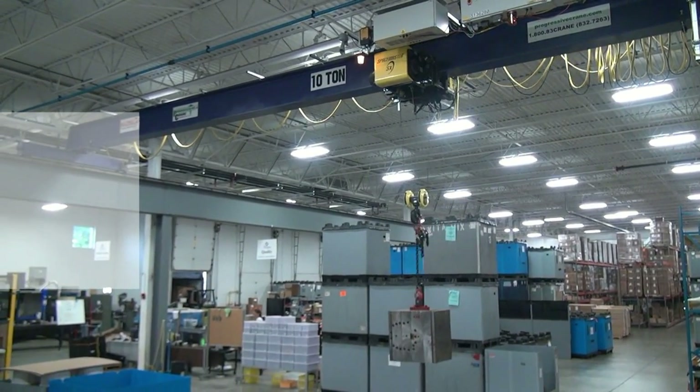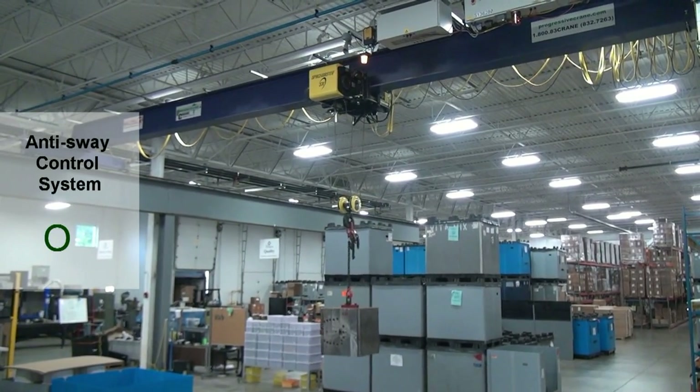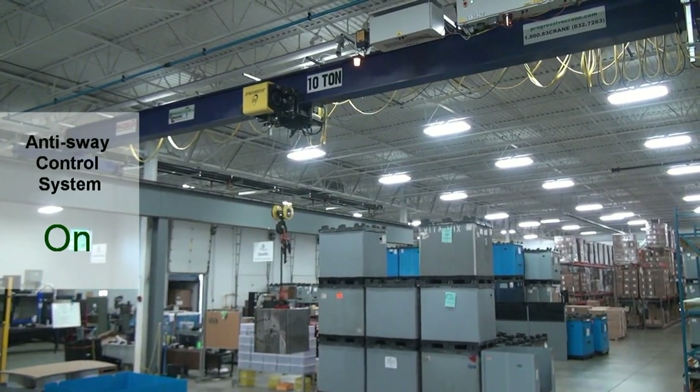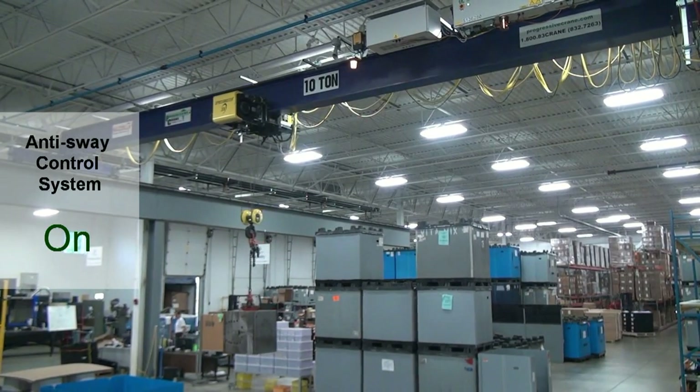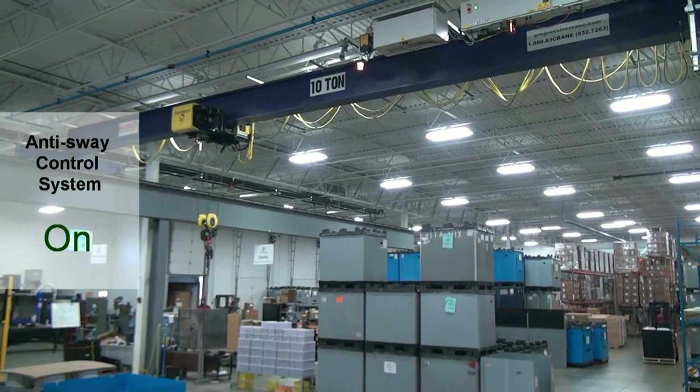This innovative feature ensures precise load positioning and reduces load cycle times by using a mathematical calculation to estimate load swing. The system maintains acceleration and deceleration for the traveling speed to keep the hoist directly over top of the load.